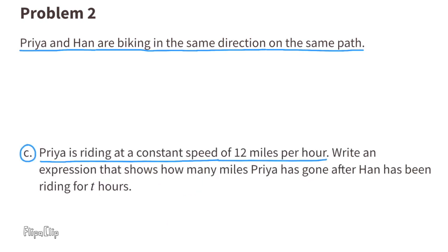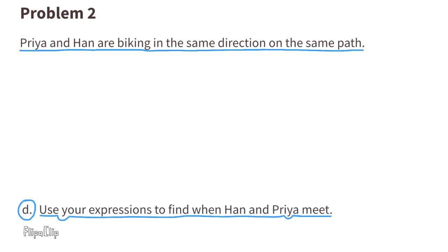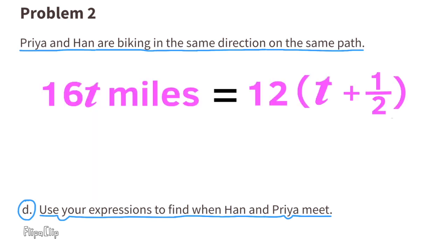Part C: Priya is riding at a constant speed of 12 miles per hour. Write an expression that shows how many miles Priya has gone after Han has been riding for T hours. Since Priya is riding at 12 miles per hour, the expression would be 12 times (T plus one half). We'll use this expression and Han's expression to find when Han and Priya meet.